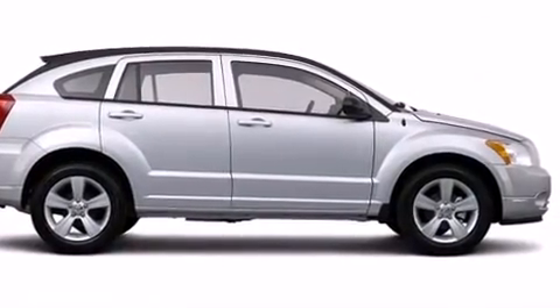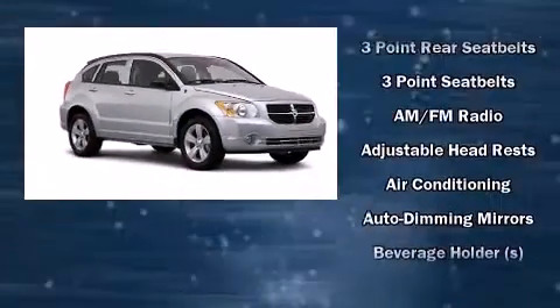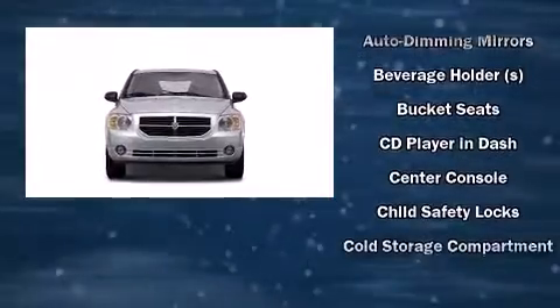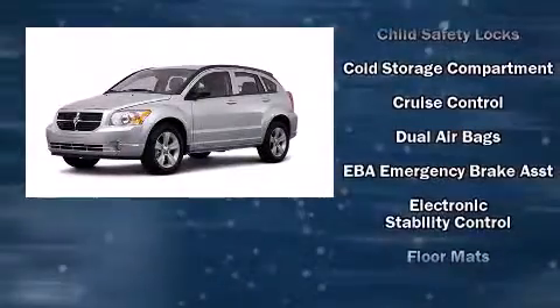All of the premium features expected of a Dodge are offered, including one-touch window functionality, a tachometer, an automatic dimming rearview mirror, an outside temperature display, front fog lights, and cruise control.